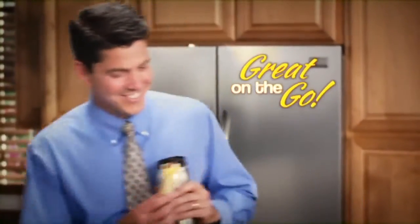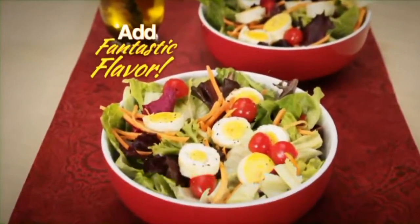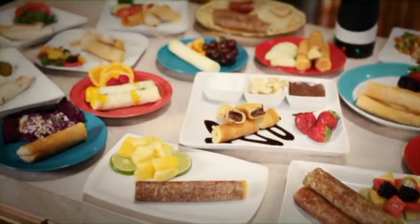And because of their round shape, you can take them for a quick meal on the run, serve up bite-size party fun, or cut them to add fantastic flavor to salads and sandwiches. And eggs are just the beginning.